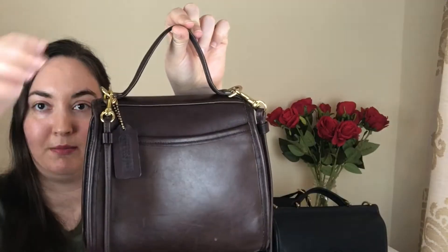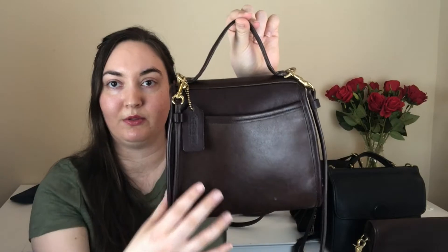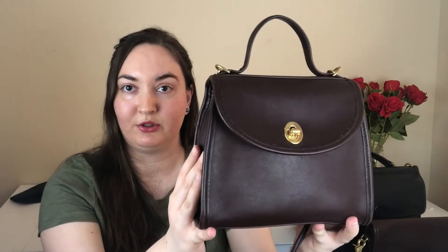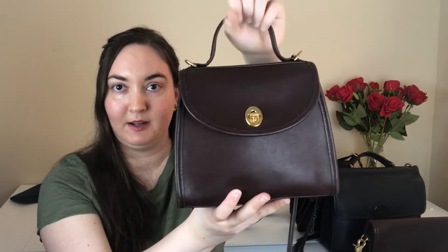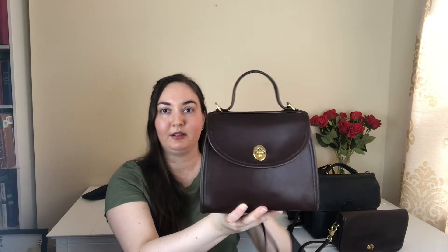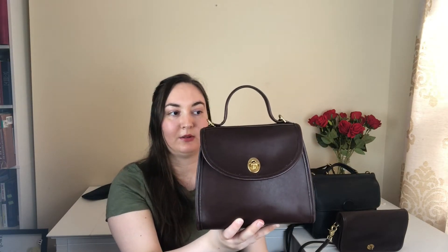Here's the back — it's got a nice slip pocket here, you could probably fit most phones in there. You can fit quite a few essentials in the body of the bag, and you can carry it with the top handle or wear it as a crossbody. Regina bags are one of my personal favorites, so happy to have this one come into the store.